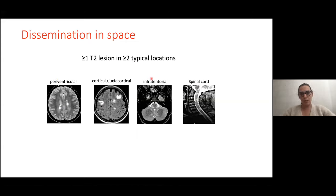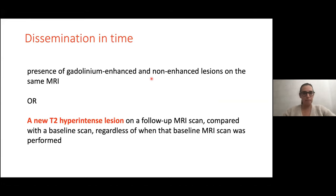For dissemination in time, you need the presence of gadolinium-enhancing or non-enhancing lesions on the same MRI — but that's not always the case. If you don't have that, you use a new T2 hyperintense lesion on a follow-up MRI scan. That's why good detection of new lesions on MRI is so important for MS diagnosis. When the first MRI scan doesn't show dissemination in time, we perform a follow-up MRI after three to six months to see if there is a new lesion and whether the patient needs treatment.